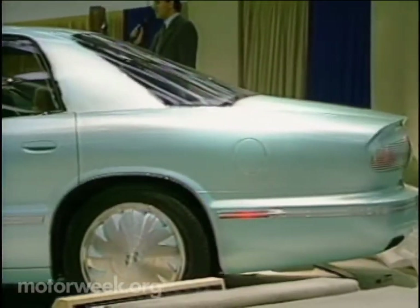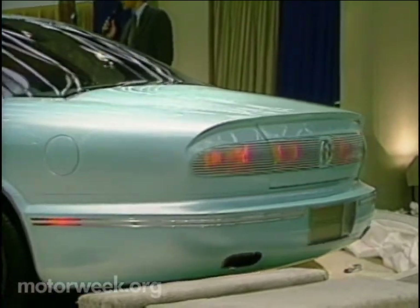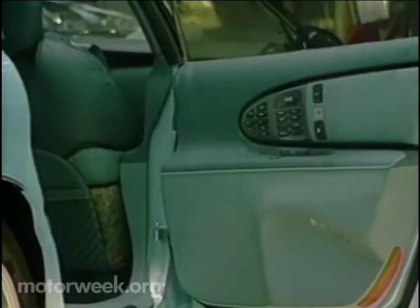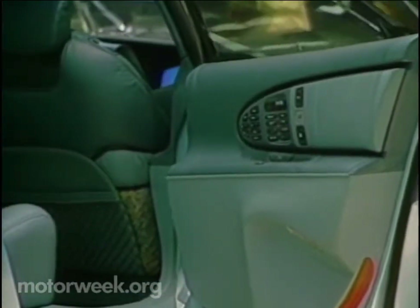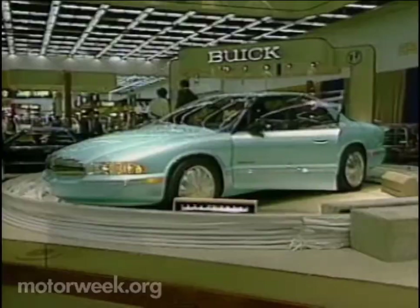The semi-formal roofline covers a spacious six-passenger interior with about every creature comfort Buick could dream up. That includes power-adjustable footrests and a five-inch color TV for rear passengers. The Essence is a large car — two inches wider in front track and more than a foot longer than the current Park Avenue.